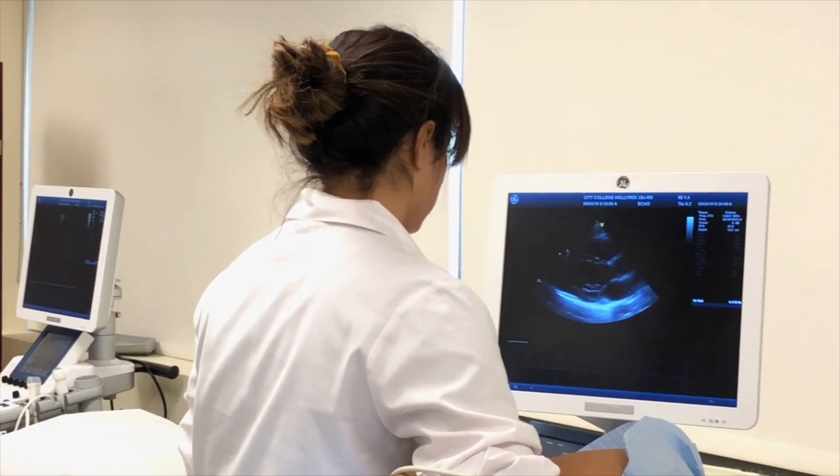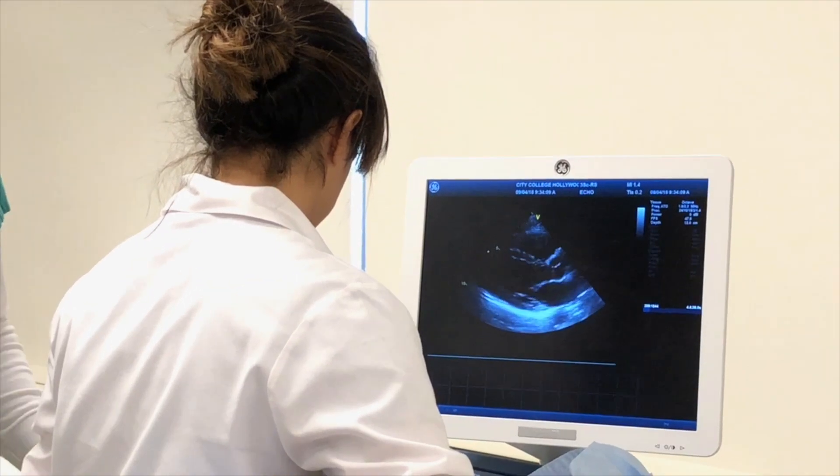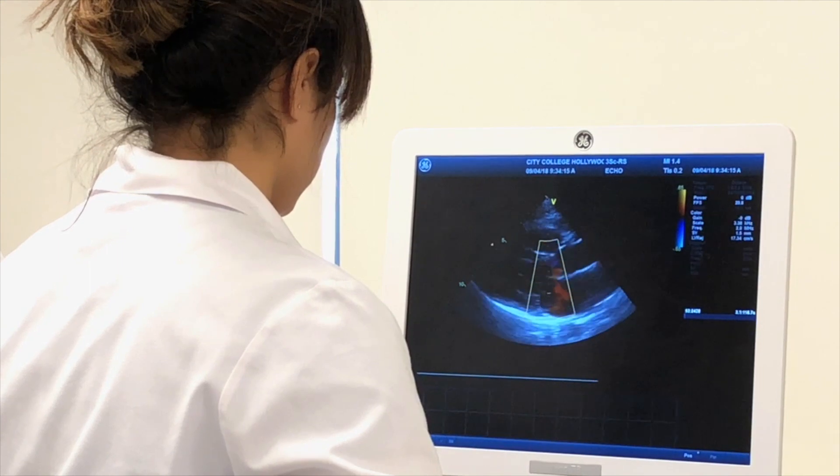Apart from that, we also check for the velocity across the mitral valve. So we also check how fast the flow is going, as we'll demonstrate really quick.